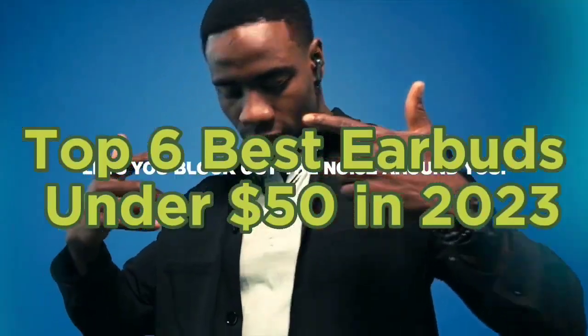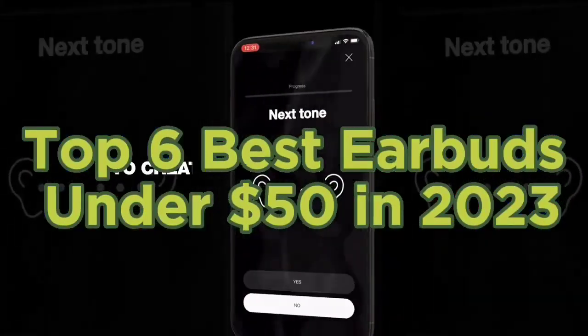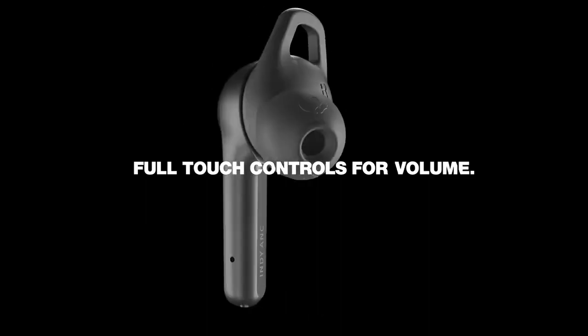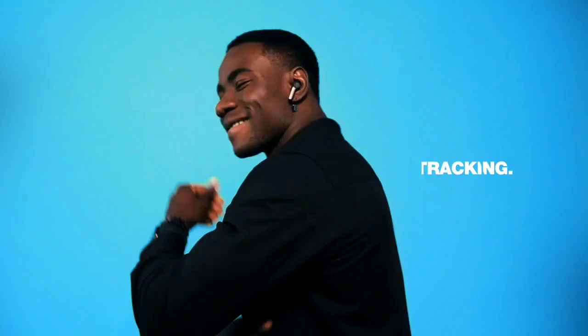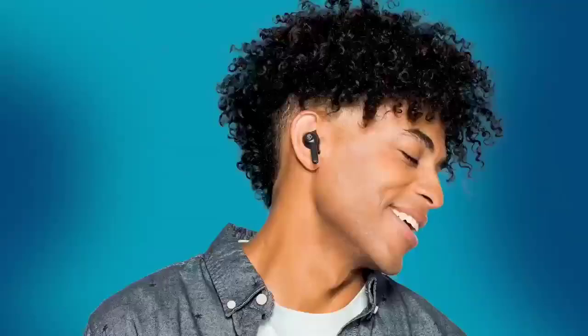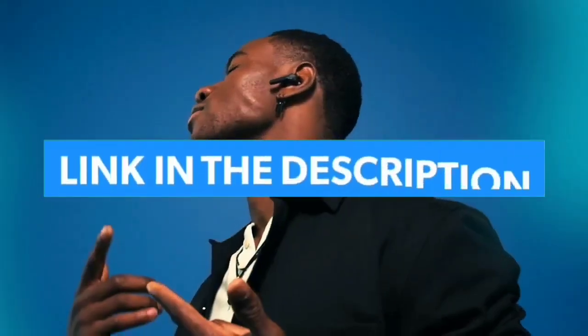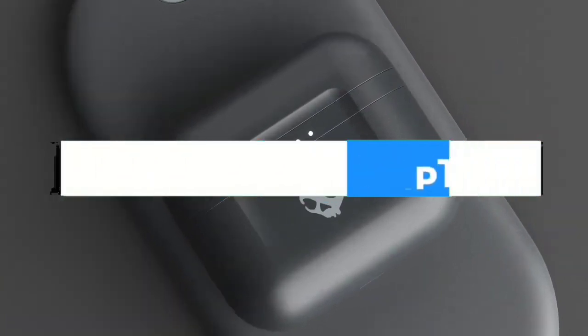Top 6 Best Earbuds Under $50 in 2023. Today in this video we are going to help you find out the best earbuds under $50 on the market. I made this list based on my personal opinion and tried to list them based on their quality, durability, customer reviews, and more. If you want to see their price and find out more information about them, you can check our links in the description below.